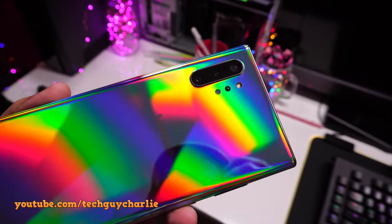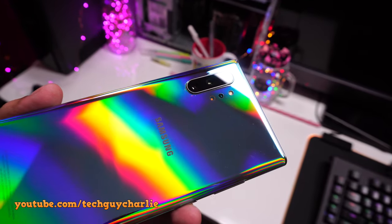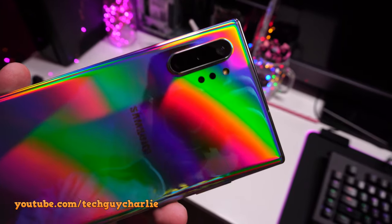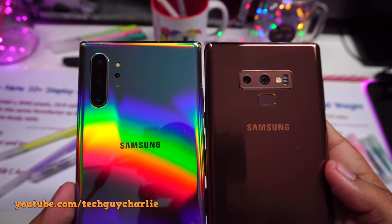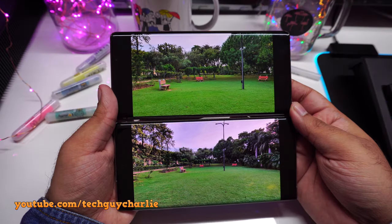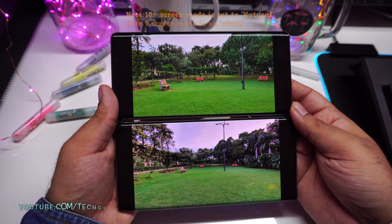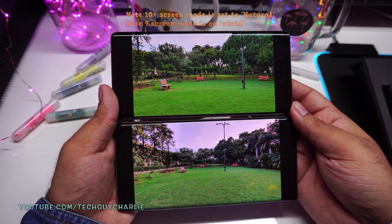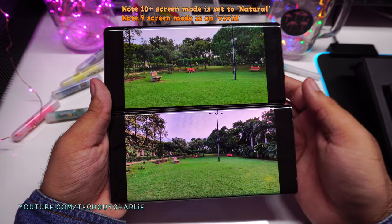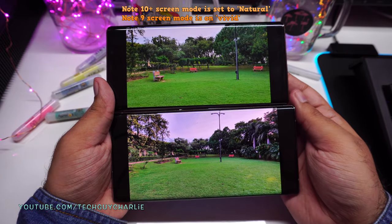The Note 10 Plus has a total of three user-accessible cameras on its back. The fourth one is a depth-sensing time-of-flight camera — the smaller Note 10 does not have this. Two of the cameras — the 2x telephoto and the main camera — are exactly the same as the Note 9. The third camera is a 16-megapixel ultra-wide-angle lens. Standing at the same location, you can see how much extra area the ultra-wide captures compared to the regular wide-angle on the Note 9 — you can fit a lot more scenery.